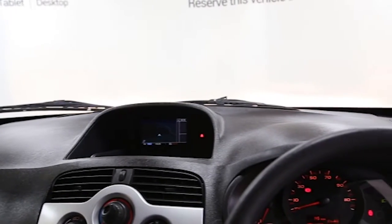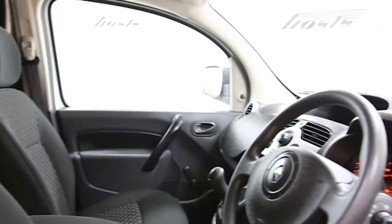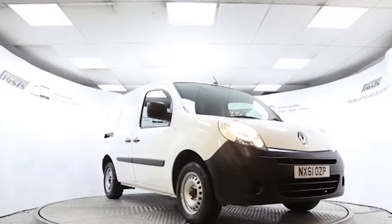This Renault Kangoo has been through our full and extensive service and preparation process to ensure it's in perfect condition. Reserve this van online today for 48 hours for a no obligation, fully refundable £100.